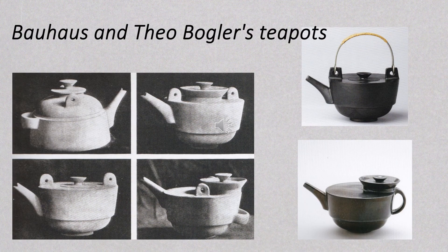The Bauhaus was also giving me some ideas from its ceramics. Here is the approach of Theo Borgler, combining a set of elements in different ways to create a range of different teapot forms. I'll be referring back to this later on.